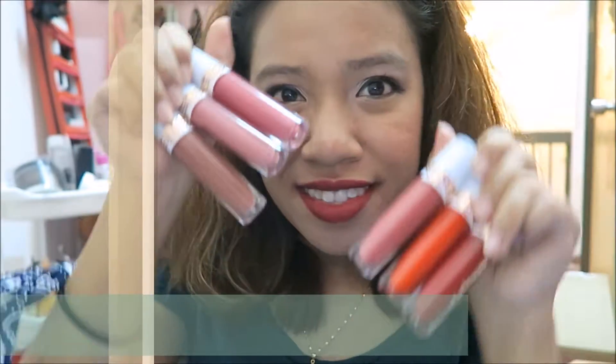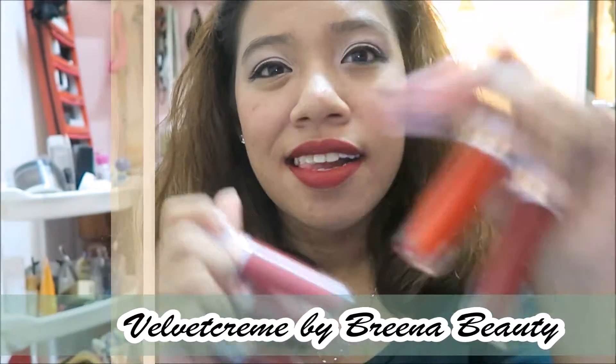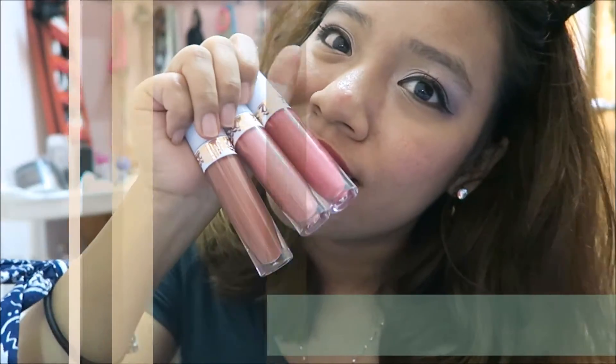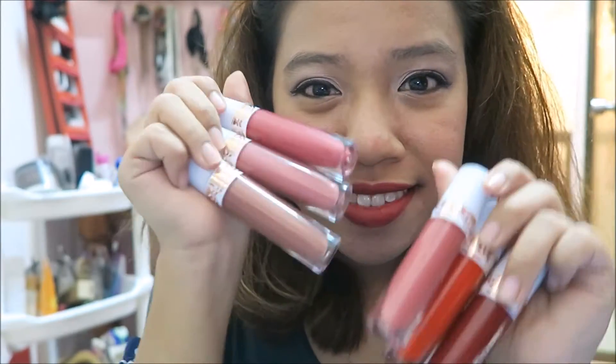Hey everyone, welcome back to my channel. In today's video I'll be reviewing the velvet matte cream lip colors by Brina Beauty. I purchased six out of the nine beautiful shades available and I'll be swatching them for you and sharing my thoughts on all these colors.